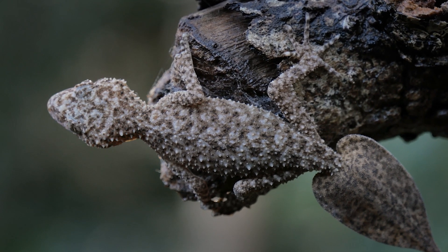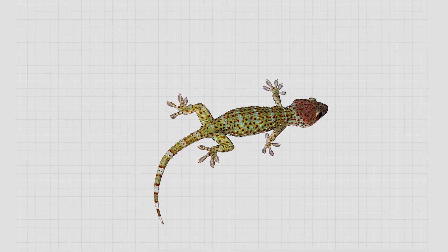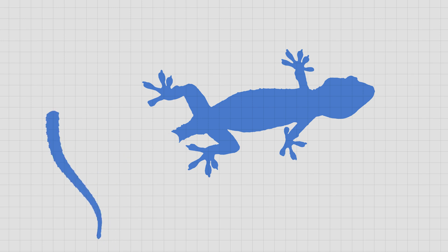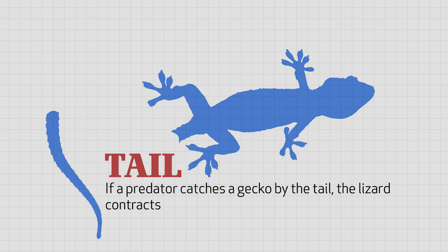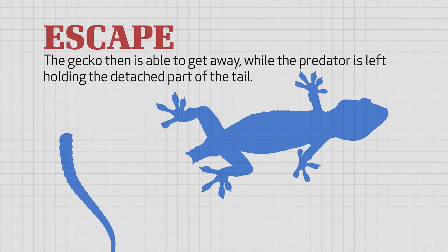Many species of geckos have an amazing escape maneuver when caught by the tail by predators. Geckos don't play dead or become invisible. They actually let go of their tails. If a predator catches a gecko by the tail, the lizard contracts its tail muscles in such a way that a tailbone breaks. The gecko then is able to get away while the predator is left holding the detached part of the tail.